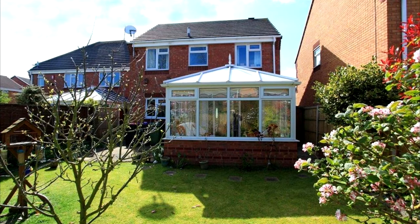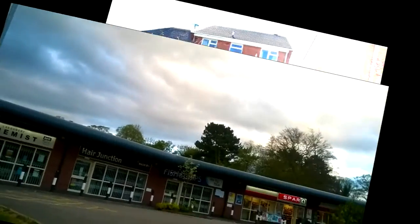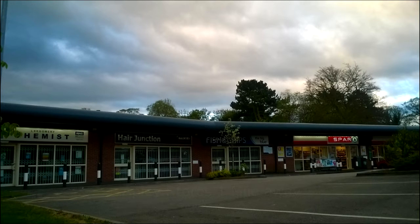The property is close to local primary and secondary schools. Nearby, there is a local convenience store. And a mile away in Appley, there are further convenience stores, hairdressers, fish and chip shop, and a chemist, which is adjacent to the local general practitioners.